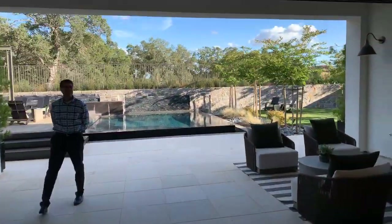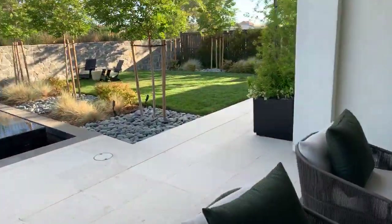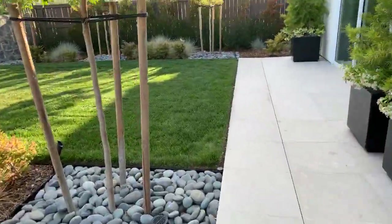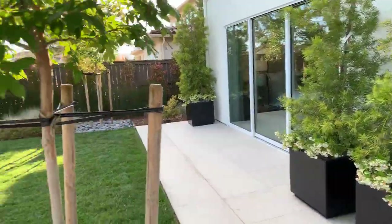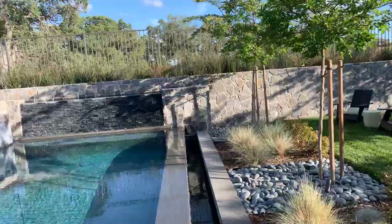We have a nice covered area with a fireplace — can't go wrong. A little grass area. What I like about this is the master bedroom is right there with an entrance to the backyard. A nice high retaining wall, but just beautiful oak trees.